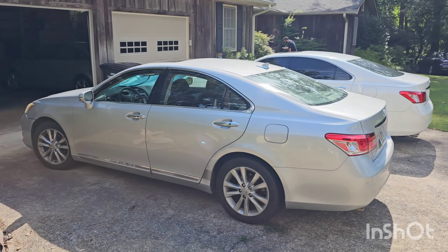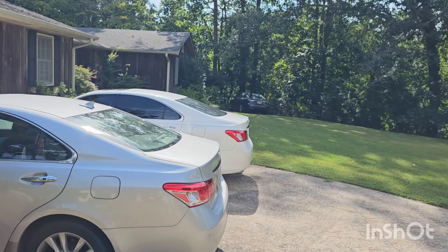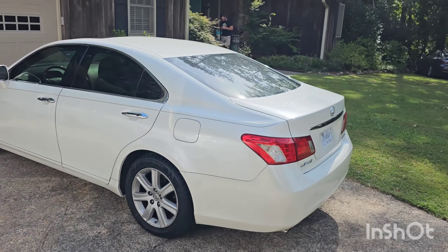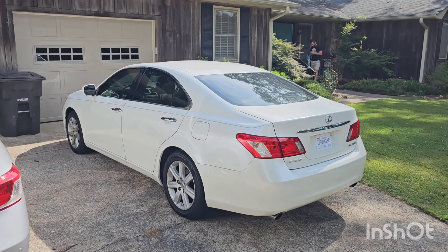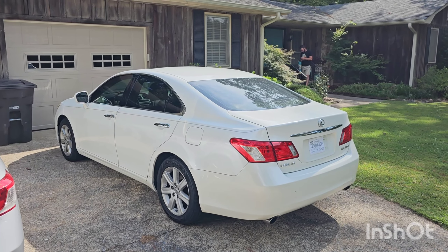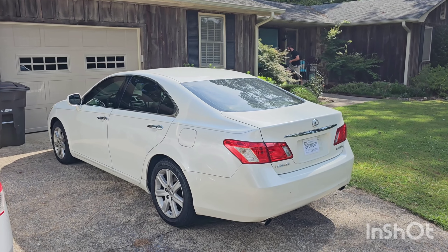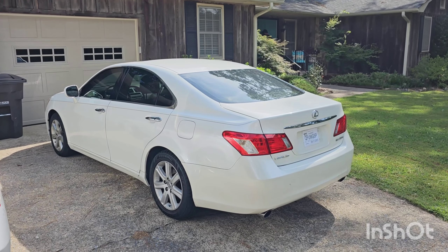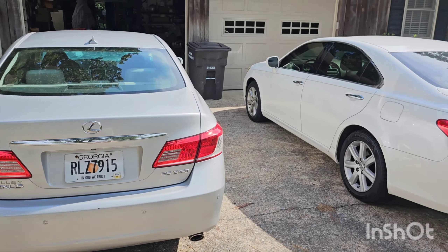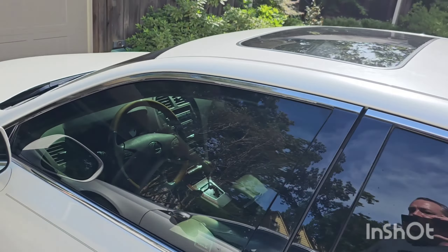We got the old 2010 Beater Lexus here on the scene and we've picked up actually a little older ES 350. My aunt's son, my cousin - we found him one at auction and he bought it from us and it is a jewel. I tell you what, it's an 07, so it's three years older than the 10, but it is definitely in much better condition.